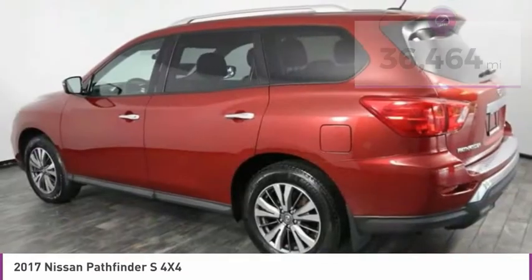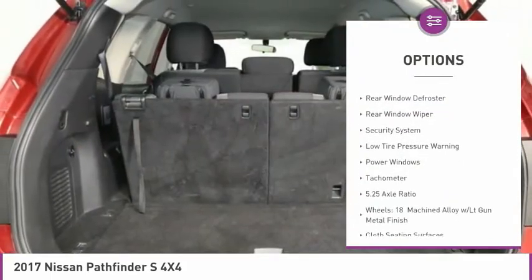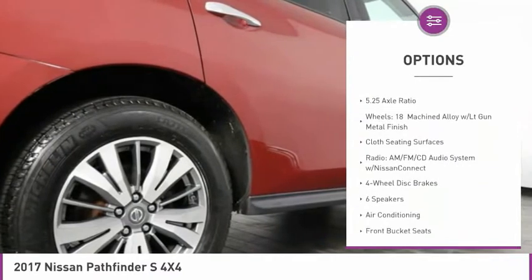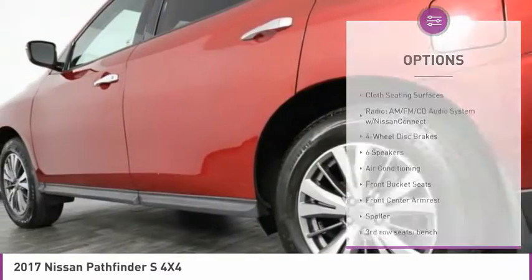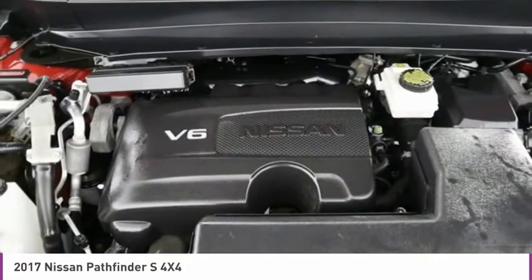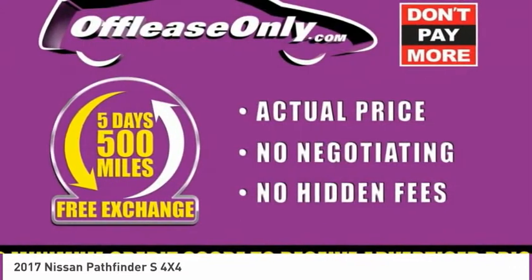Here are some of this vehicle's great options: Electronic Stability Control, Brake Assist, Remote Keyless Entry, 4-Wheel Disc Brakes, Rear Window Defroster, Rear Window Wiper, Security System, Low Tire Pressure Warning, Power Windows, Tachometer. This beauty will make even your house keys jealous. Drive it today!